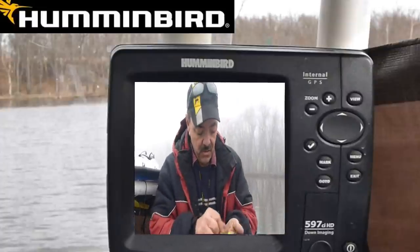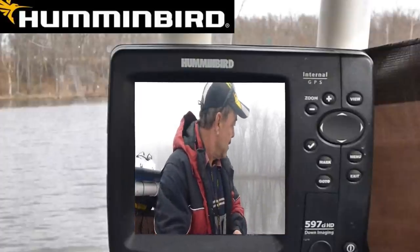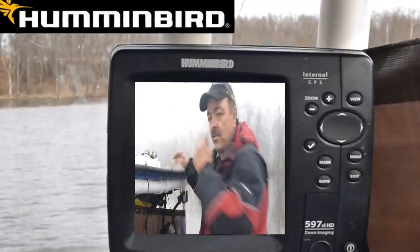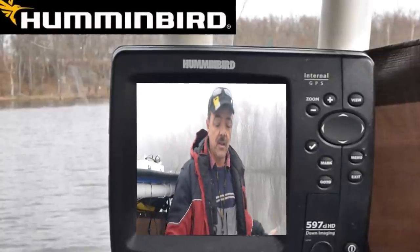I wanted to show you what I'm using — just these cheap jigs. I take the tails off them and put the shiner right on there. The reason I use those jigs is because I'm fishing on structure and I lose a lot.